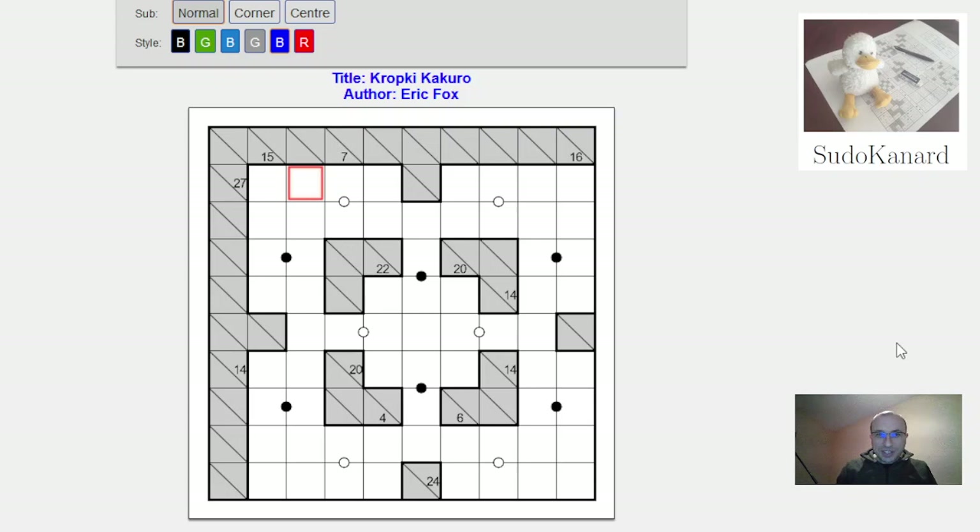We have the usual rules of Kakuro, meaning that a clue number is the sum of all digits in its run and the digits must all be different. But now we have Kropki-Kakuro: a white dot means the digits are consecutive, a black dot means one digit is double the other, and no dot means neither applies — those digits can't be consecutive and neither is twice the other.